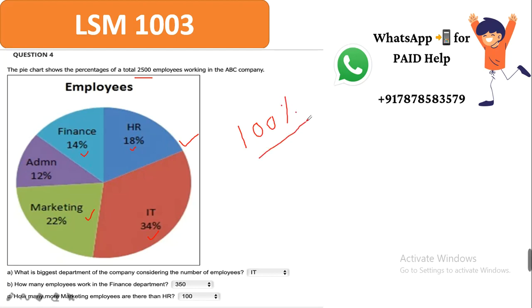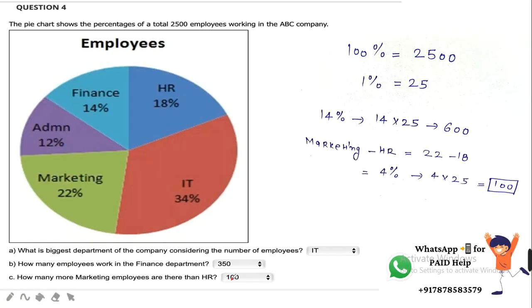Out of this 100%, 18% are working in the HR department and other departments. The first question asks: what is the biggest department considering the number of employees? The biggest department is where the maximum number of people are employed. Finance is 14%, HR is 18%, Marketing is 22%, and IT department is the biggest with 34% of people working.